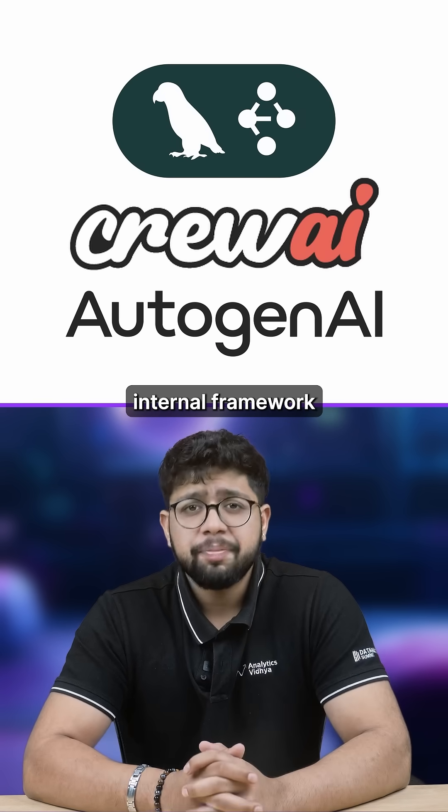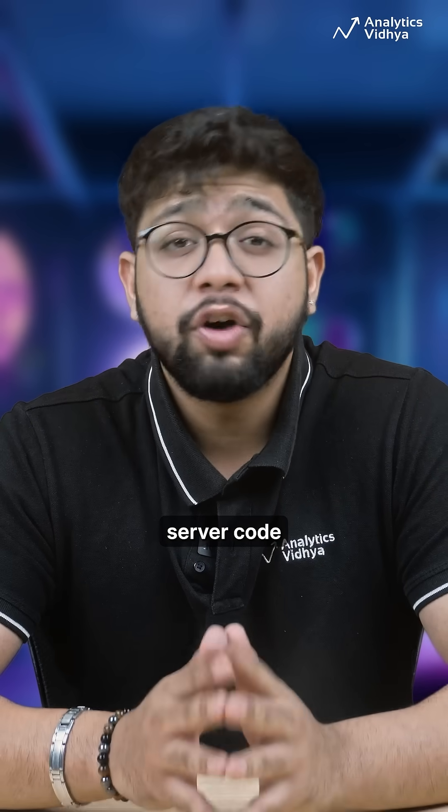It has plugins and APIs for LangChain, CrewAI, Autogen, and your internal framework. And it can even scan MCP server code for vulnerabilities.